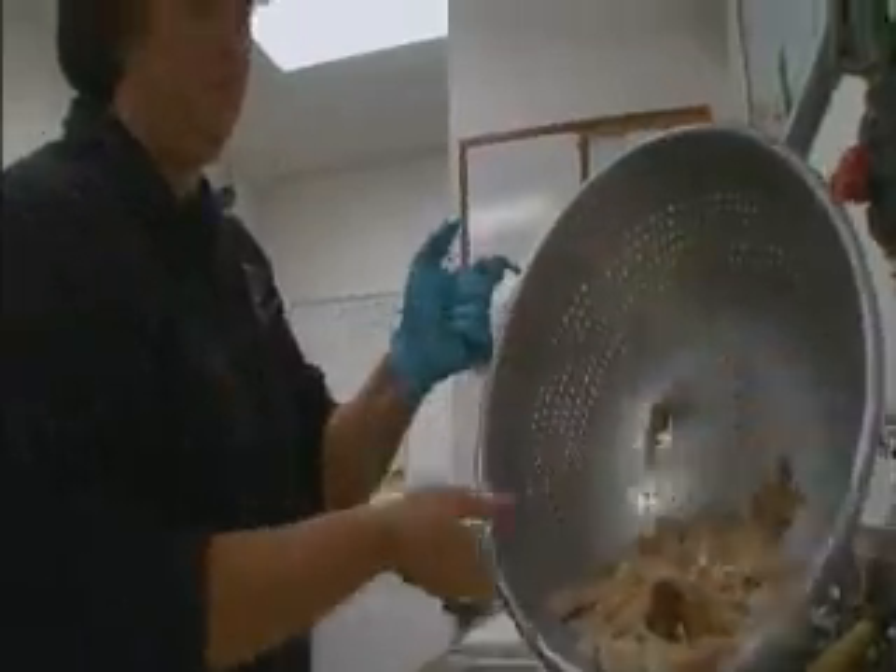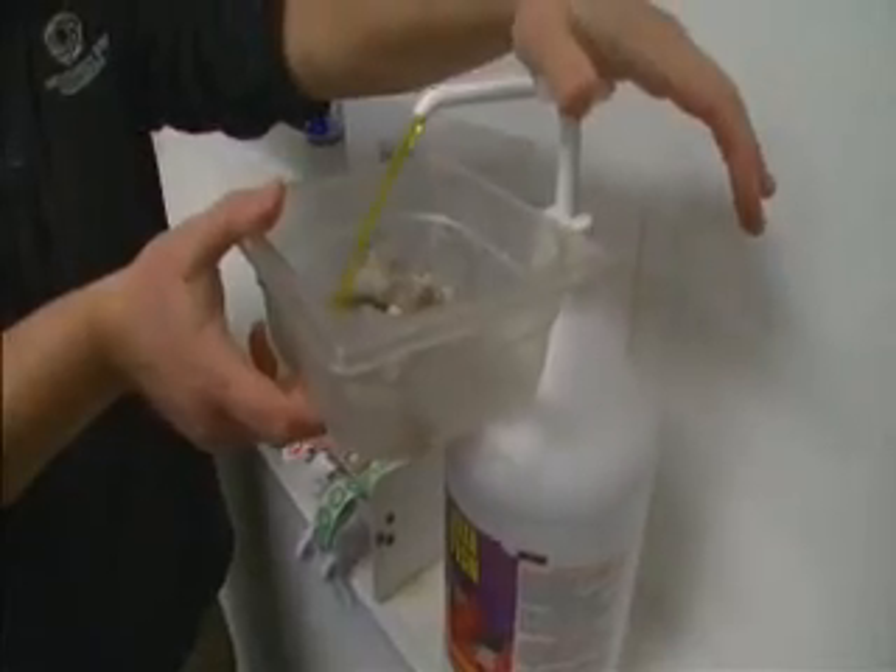Since 1998, Casey Kuramura has helped prepare more than 200 pounds of food a day for 400 different species of animals at the aquarium.